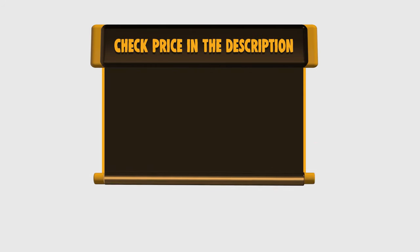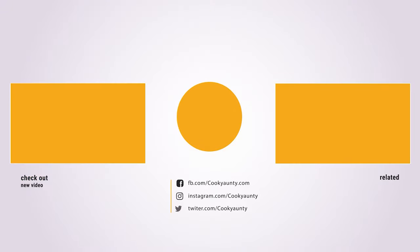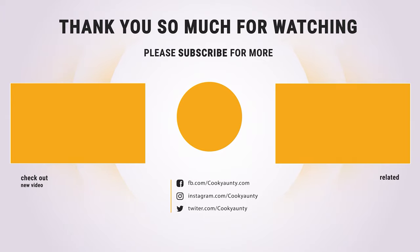If you want to buy any of them, please check the link below in the description to get the price and more information. Thank you so much for watching, enjoy the great deals, and we'll see you next time.